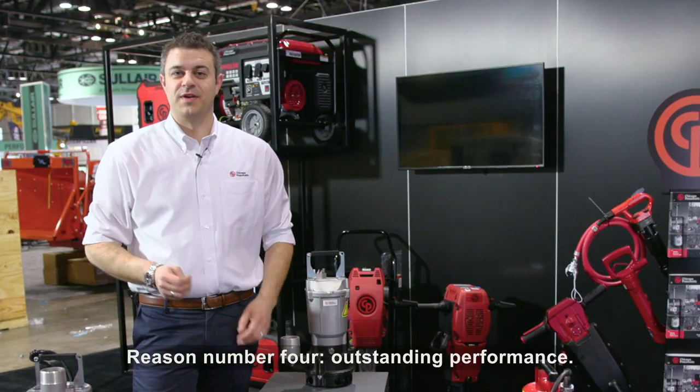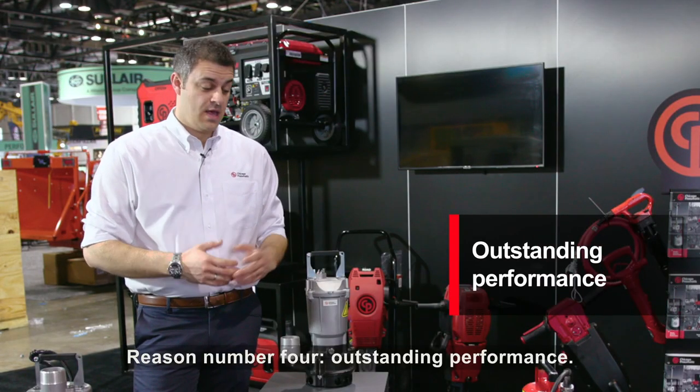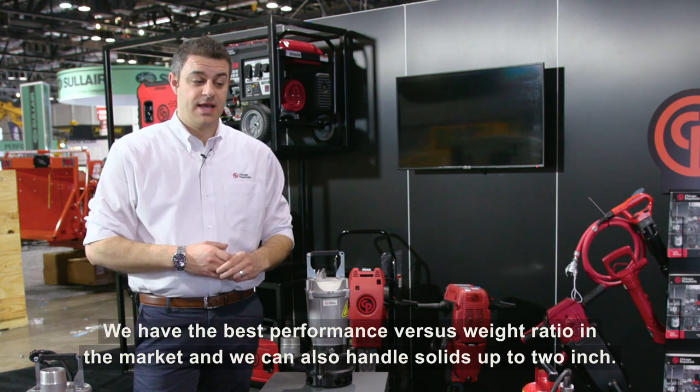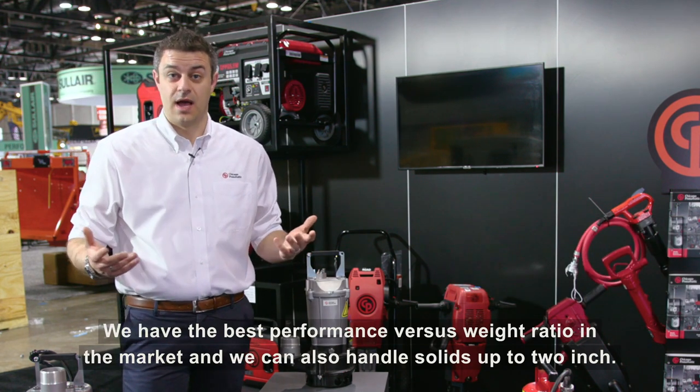Reason number four: outstanding performance. We have the best performance versus weight ratio in the market, and we can also handle solids up to two inches.